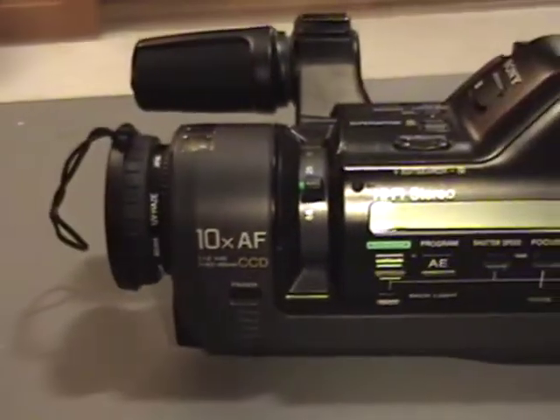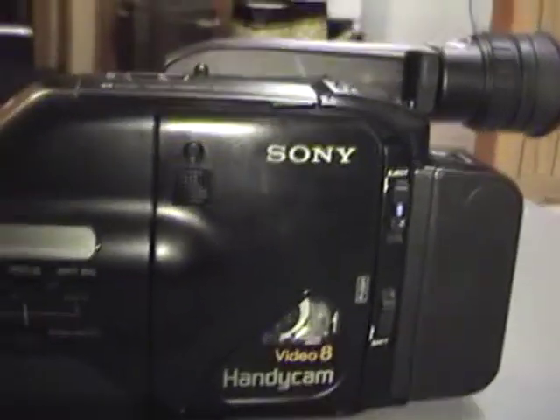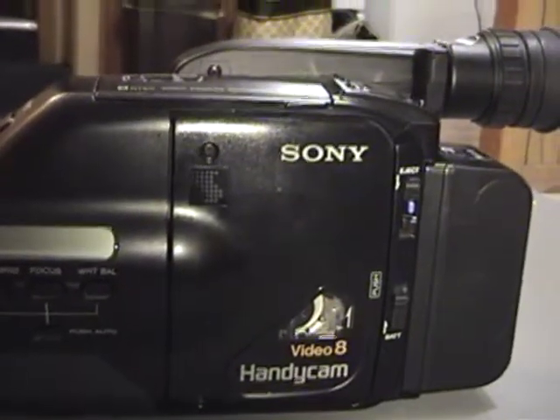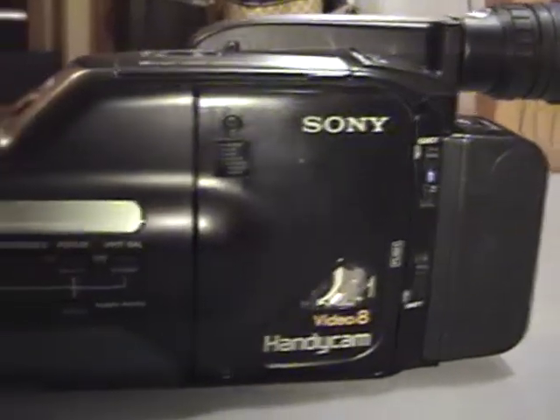This is a gorgeous camcorder. It's in beautiful shape cosmetically, and I reckon if it weren't for bad capacitors, this would be perfect working. But unfortunately I would say this thing's at the end of the line.